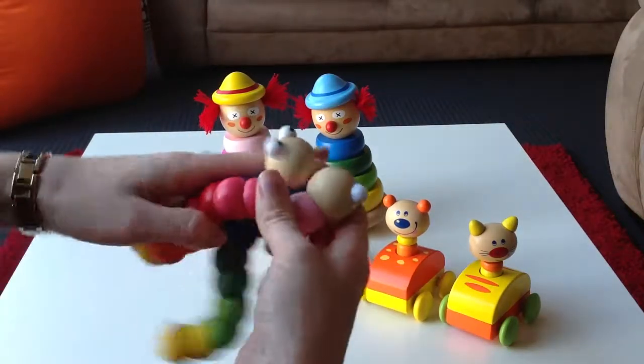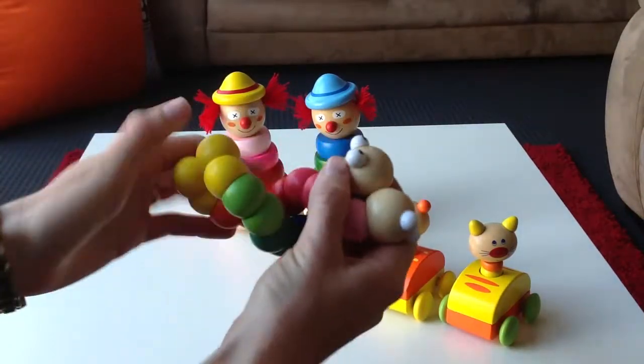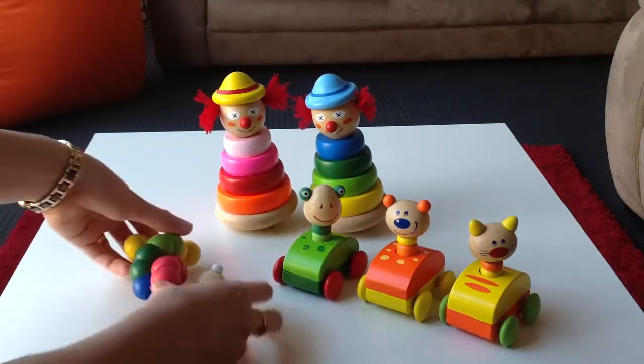If you buy two and decide to do it as a gift, they actually hug if you stick them together. There you go.